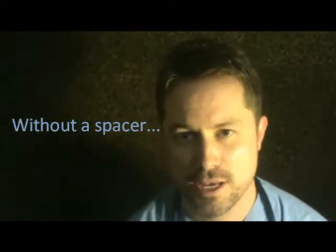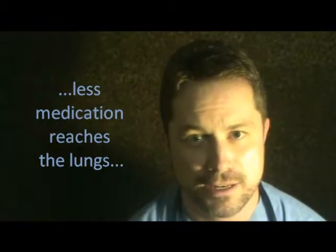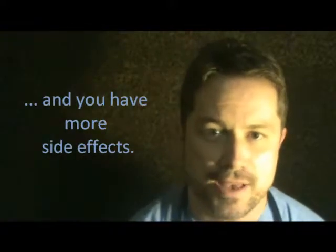Spacers are very important in the overall management of asthma. Without a spacer with your inhaler, you only get 20% of the medication into your lungs. The treatment's not as effective, you have to use more medication, and you have more side effects.